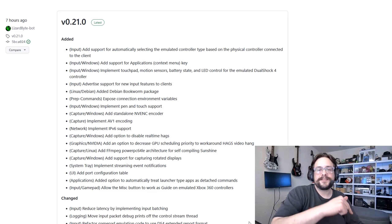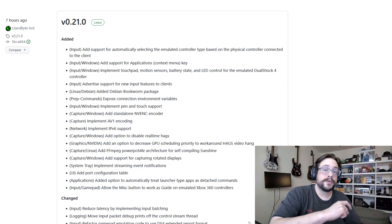What's up guys? How's it going? Mike the Tech here. And in this video, we're going to talk about the brand new release of Sunshine version 0.21.